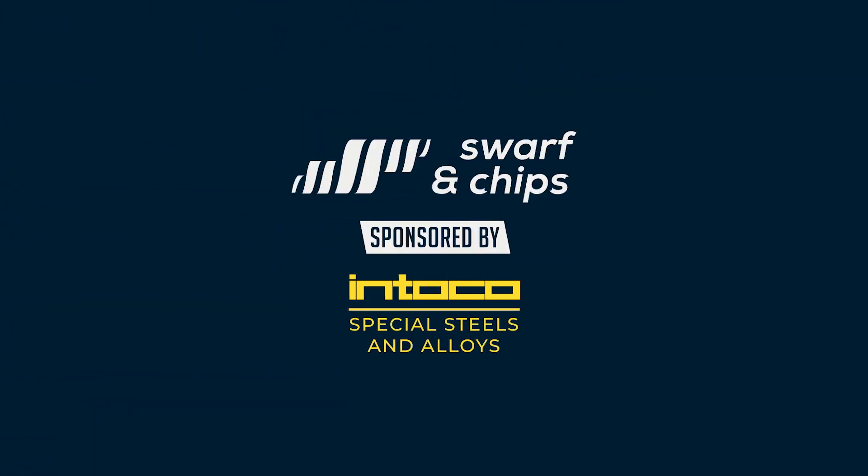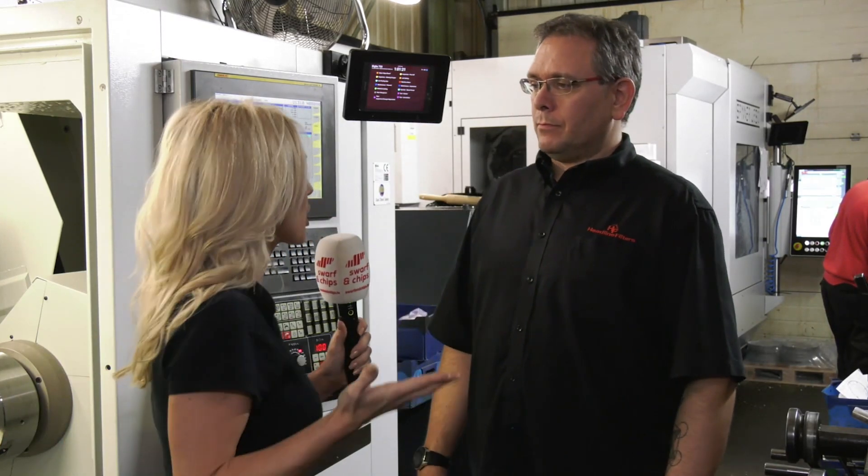Next up, it's all about machine monitoring within your machine shop — fascinating. We've travelled to Headline Filters in Kent, and the first thing we noticed when we walked around the machine shop are all the screens everywhere. It's essentially a planner for the whole running of the machine shop.